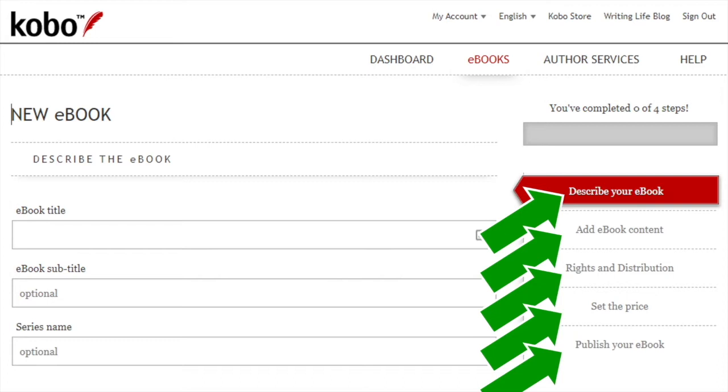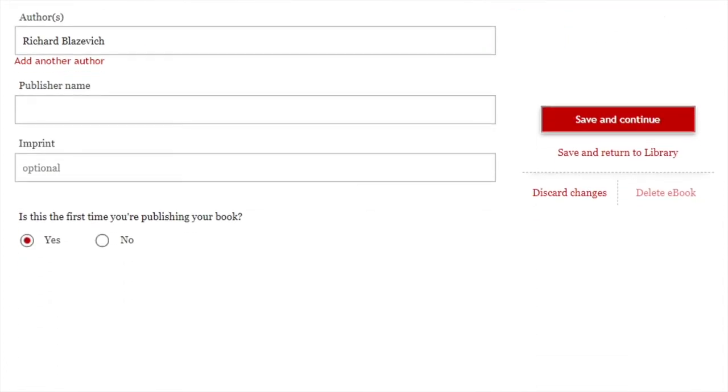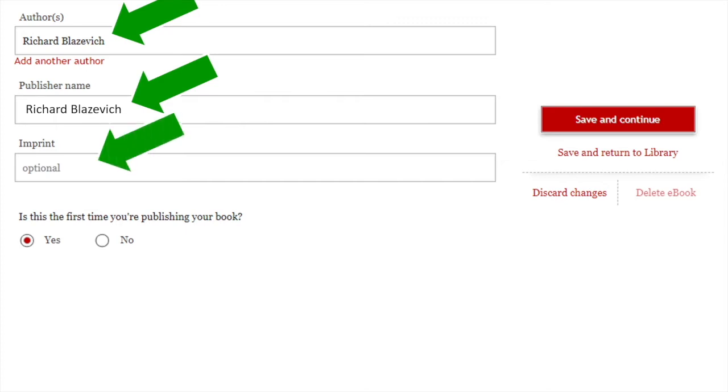Let's start with describe your ebook. The first thing they want to know is your title — type it in, and if you have a subtitle or series name, enter those too. If it's an individual book with no series, leave the series name blank. Scroll down and under authors it may automatically show your name — you can change it if you want your author name listed differently. There's also a link to add another author or co-author. For publisher name, if you're a self-published author, feel free to just put your name. You can leave the imprint field blank. Then indicate whether this is the first time you're publishing your book.